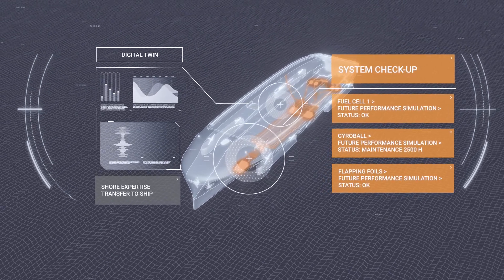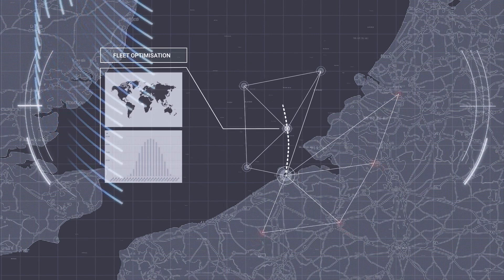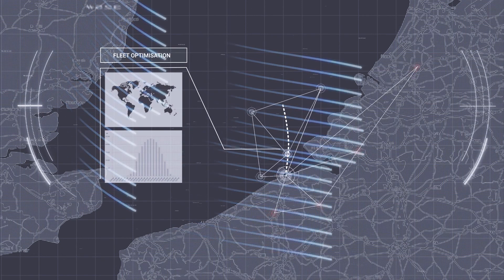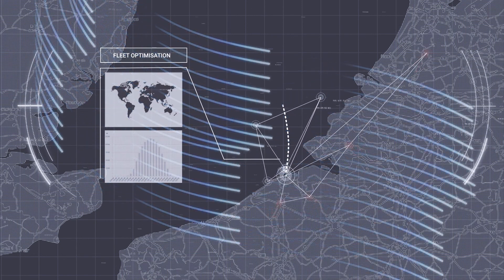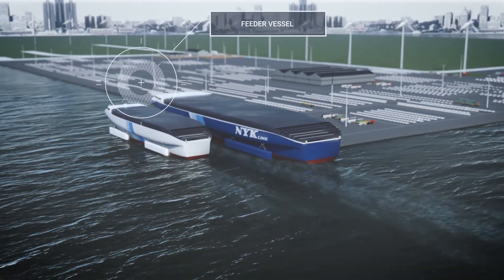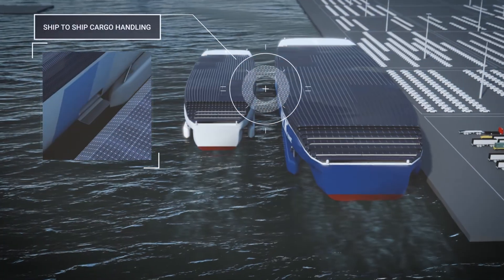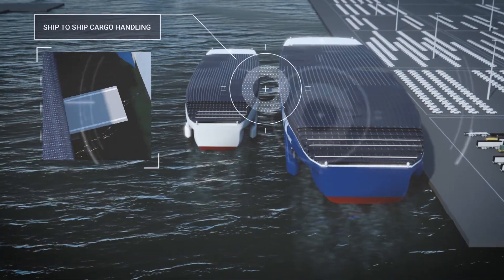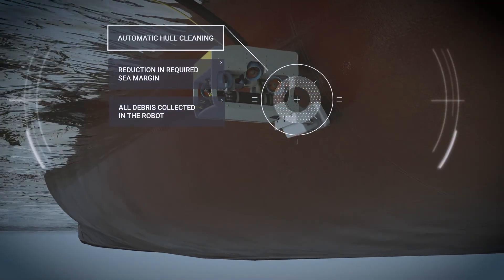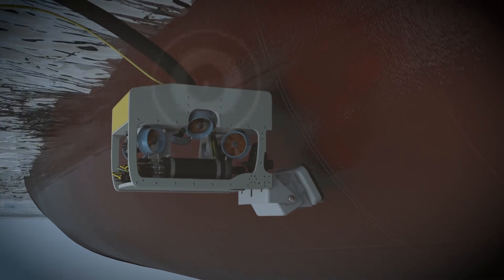Thanks to advanced weather and performance optimization, route planning is no longer a ship-level activity. It is done at port and fleet level, which enables just-in-time arrival throughout the supply chain. Automatic mooring and efficient ship-to-ship cargo handling will minimize port stays. A dirty hull can increase resistance by 60%, so automatic hull cleaning in port will prevent dirt accumulation.